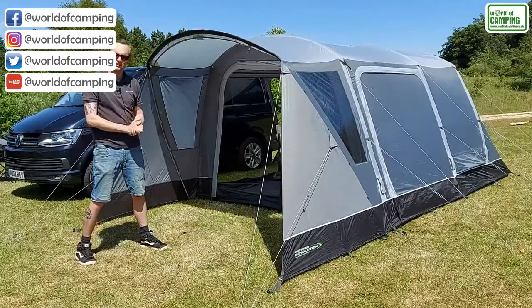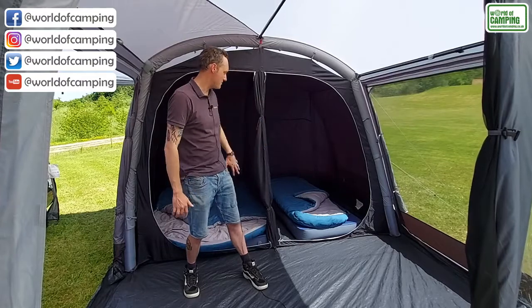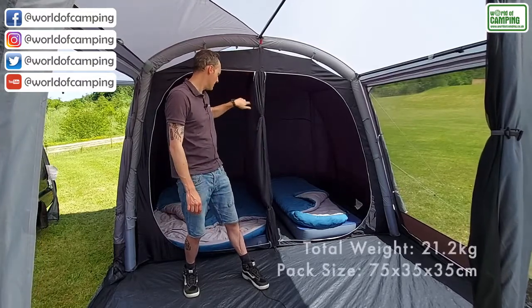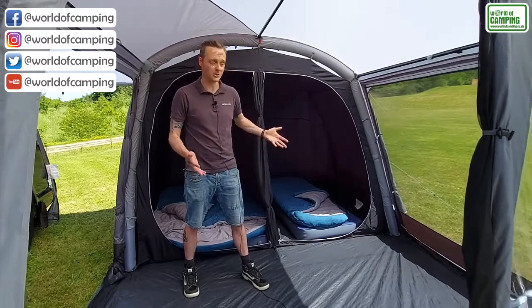There are lots of features to talk about inside, so let's go have a look. Inside it's nice and light and airy. As you can see here across the back, we have the four-berth inner tent. That's divided by a toggle-in divider, so that can be removed just for giving you a large double room, should you wish.